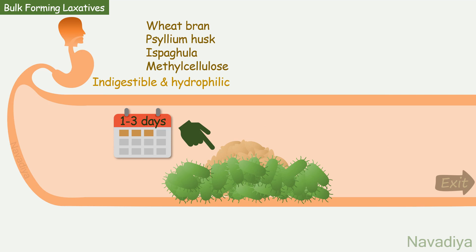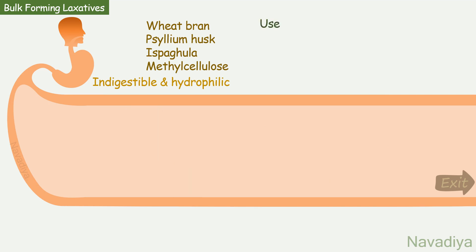Now let's talk about their use. They are commonly used for functional constipation. But remember, they can be used only as a preventive measure — they do not treat an already constipated patient. Rather, any fecal impaction should be treated before starting bulk forming agents.